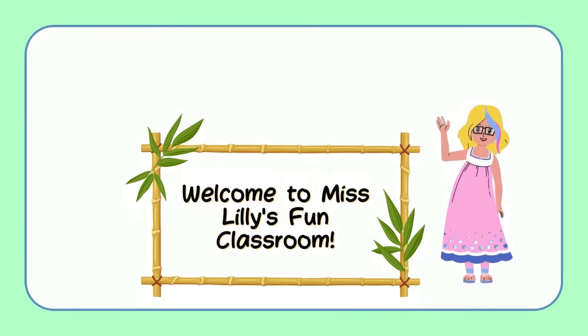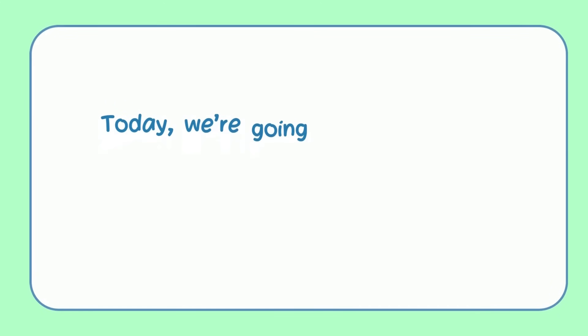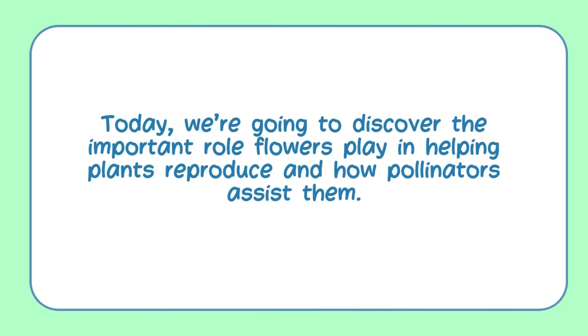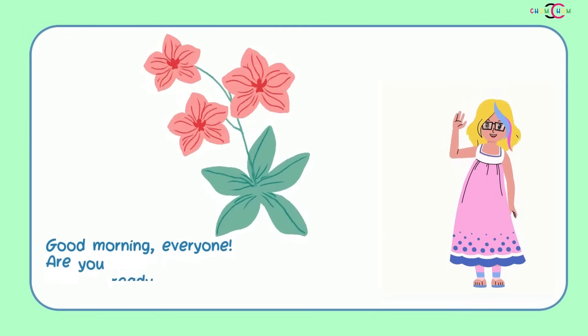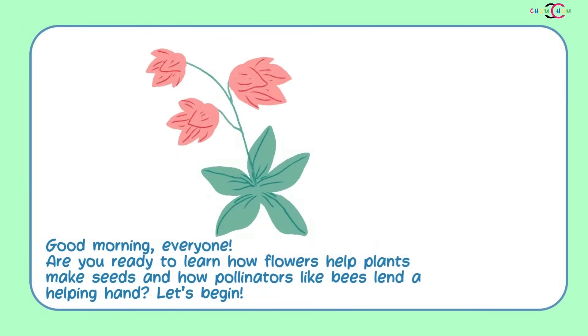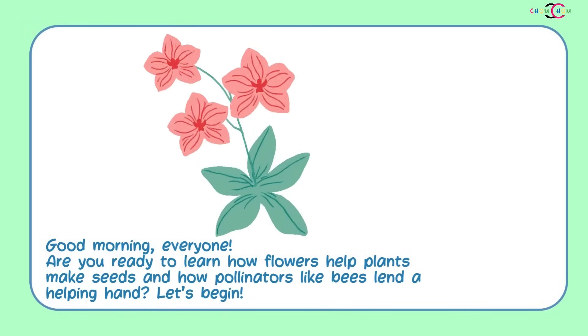Hello, I'm Miss Lily. Welcome to my class. Today, we're going to discover the important role flowers play in helping plants reproduce and how pollinators assist them. Good morning, everyone. Are you ready to learn how flowers help plants make seeds and how pollinators like bees lend a helping hand? Let's begin.